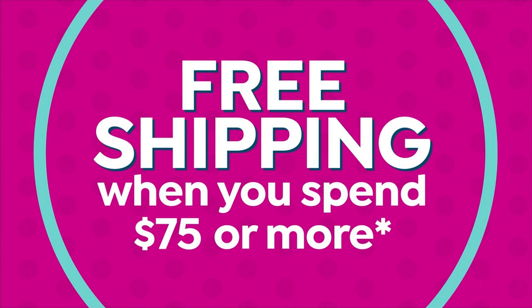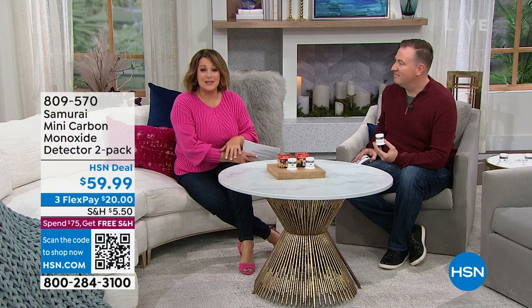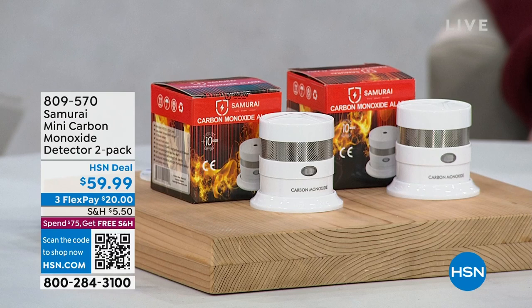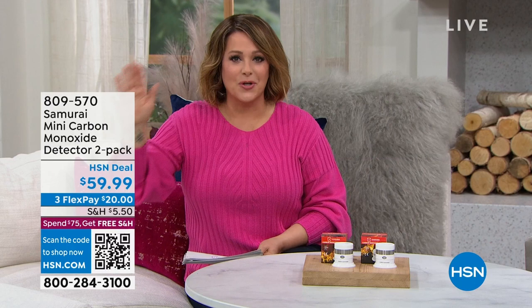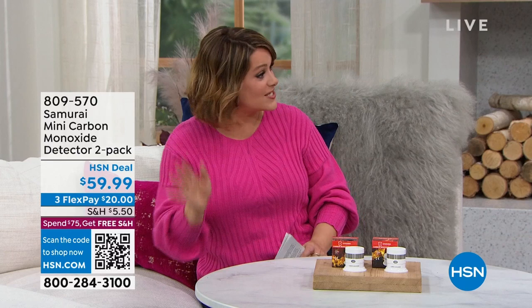Joined now by HSN genius Joe Harrison. This is without a doubt one of his favorite products — a customer pick. There's nothing like buying something that helps you sleep better at night and feel more empowered and at peace. It is a sleek, compact design — probably one of the most important purchases you'll ever make at HSN. Everyone is getting two today — the Samurai mini carbon monoxide detector. Fewer than 800 available.